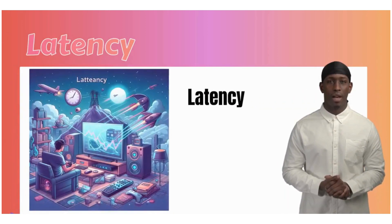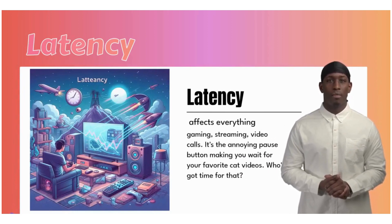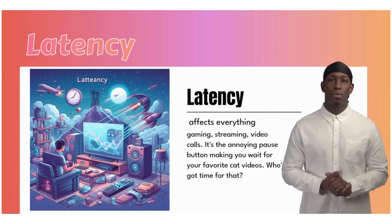Latency affects everything — gaming, streaming, video calls. It's the annoying pause button making you wait for your favorite cat videos. Who's got time for that?